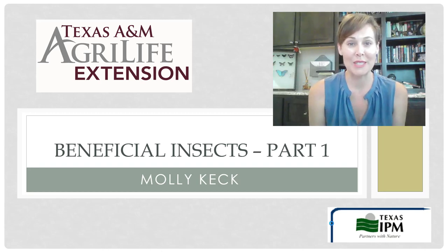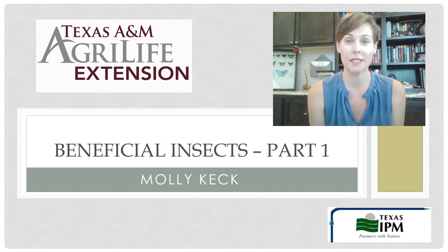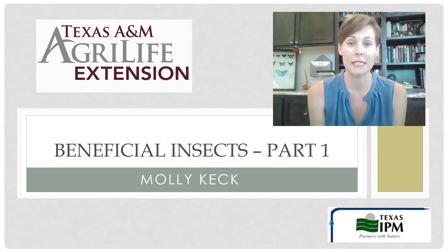Welcome to this week's weekly webinar series. My name is Molly Keck and I am an entomologist with the Texas A&M AgriLife Extension Service in Bexar County. This week we're going to be talking about beneficial insects.